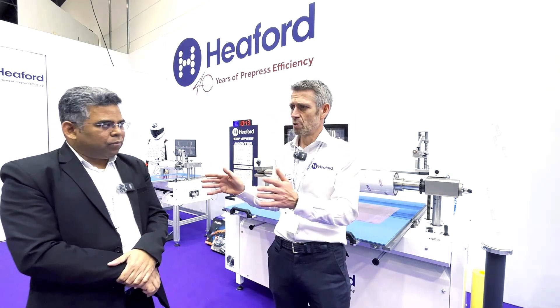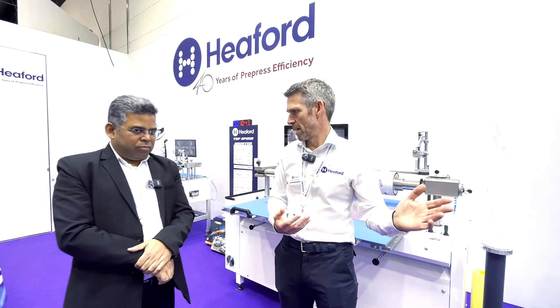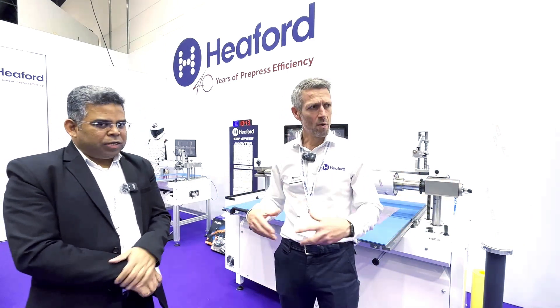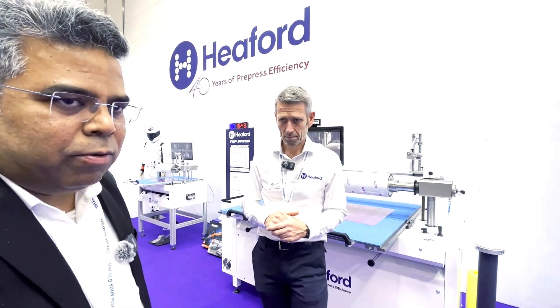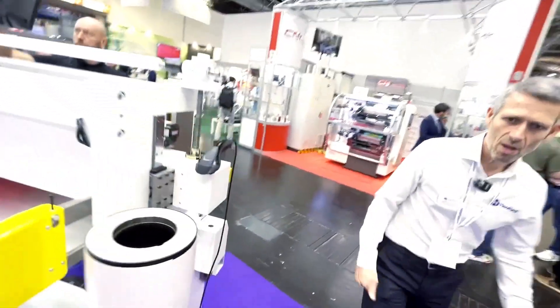For the flexibles market, we are showing a new modular mount system. Can we just take it around and show our viewers about the new machine, the modular? Let's go ahead.